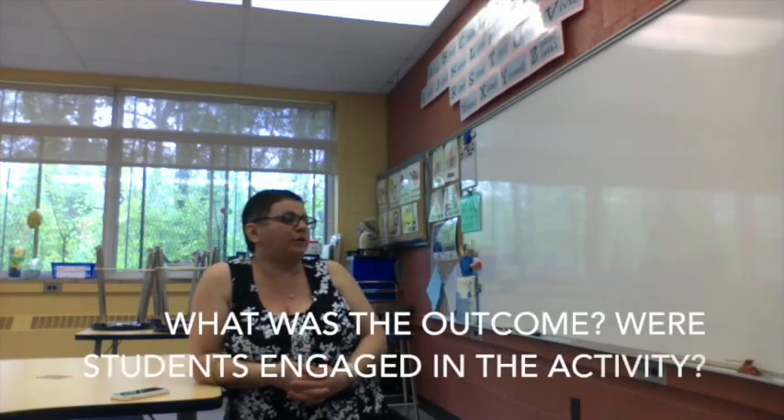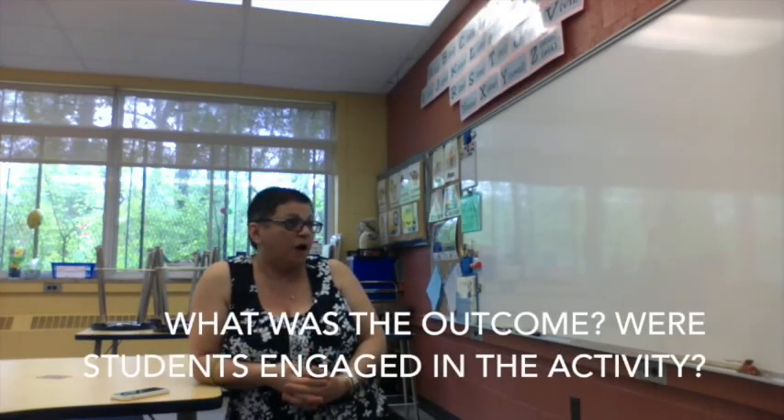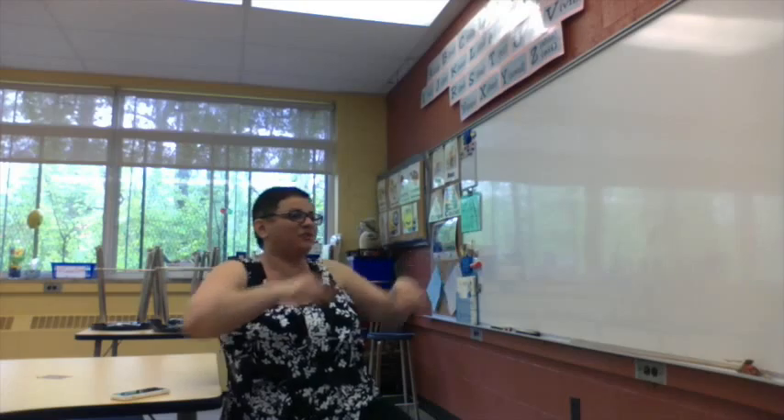The students were motivated and enjoyed it completely. They were asking, 'When are we going to get the link? I want to show my mom. I want my parents to see it.' I even asked them if I should do it again next year with the next grade six, and they said, 'Yes, you have to!' One student said, 'My sister's going to be there next year.' They were very excited.